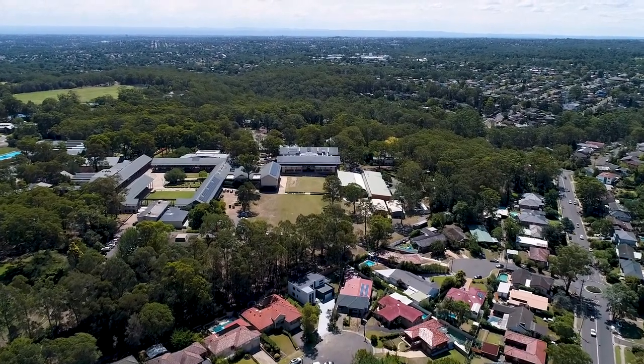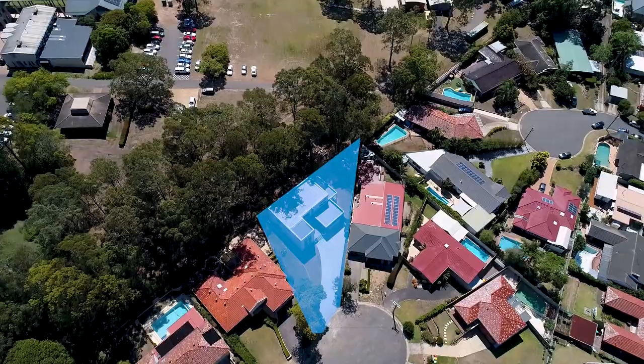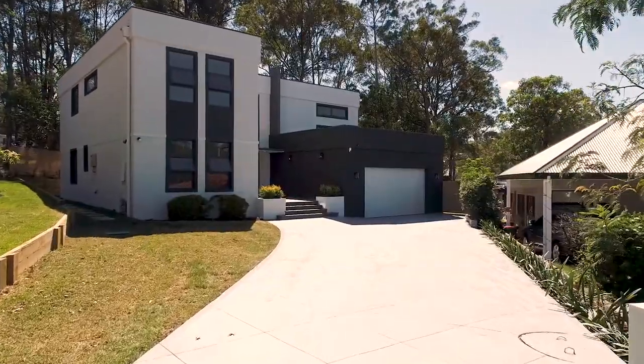It's not often that a house like 13 Kings Place, Carlingford comes available, and I have the place you have all been waiting for. My name is Andrew Magro and I'm from Harcourts Carlingford, and today I'm truly proud to be showing you this beautiful family home ready for one lucky family.